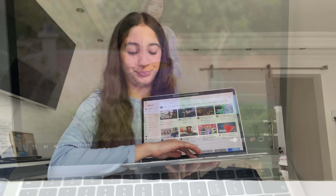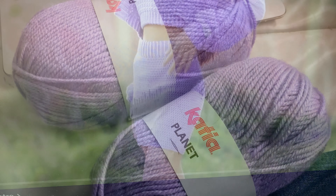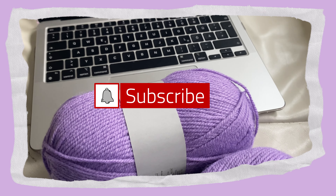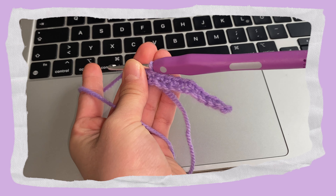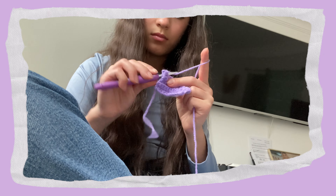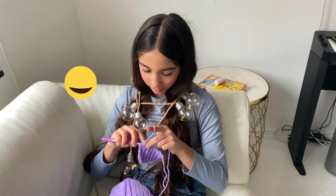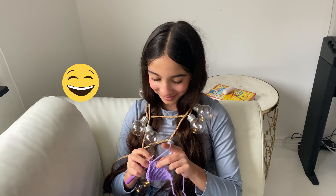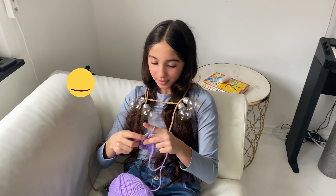I thought I had turned it off! With Apple there's always this... And just casually, Dad also wrapped me in a string of fairy lights. I think he was a little bored, but thanks for that.